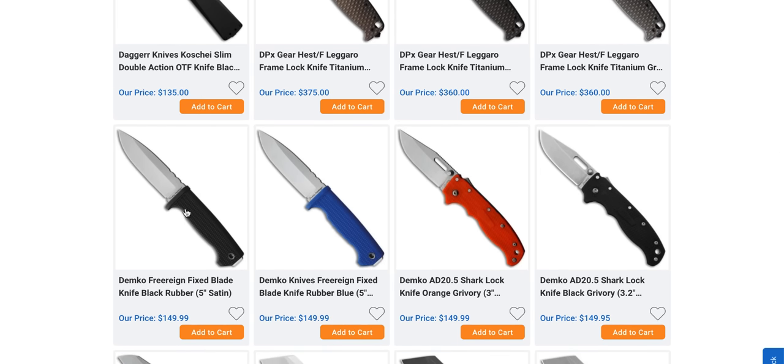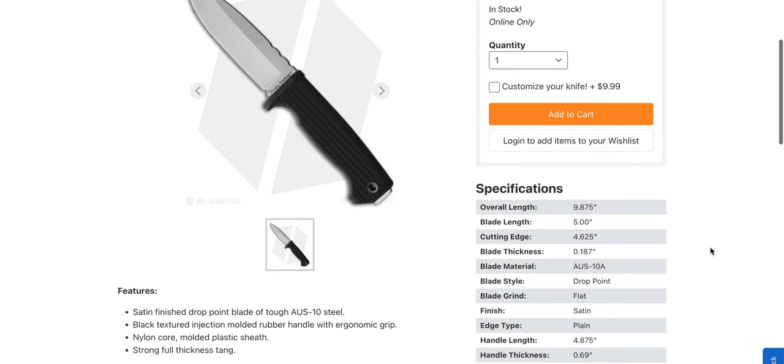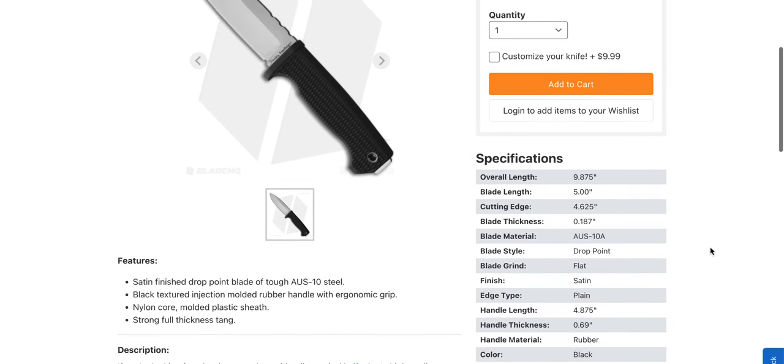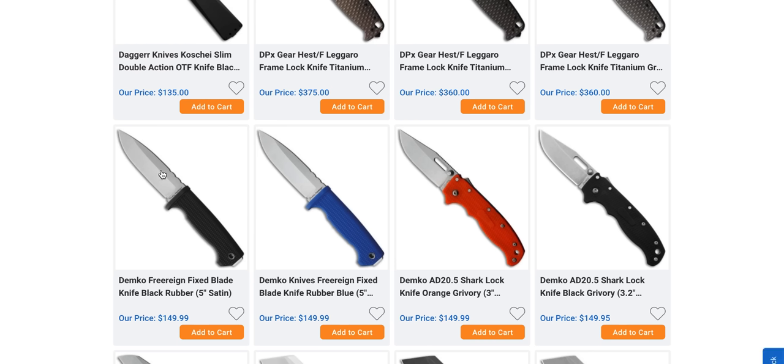This is a good-looking fixed blade — real straightforward and purposeful. Unfortunately it's Aus 10a, which drives me absolutely insane. Aus 10a is actually closer to 440c, which used to be like yesteryear's M390. 440c belongs on a $50 knife, fixed or folding. I think there are better steels — I'd like to see this in 3V or Cruwear, which would cost more money, but something like that would be really cool.